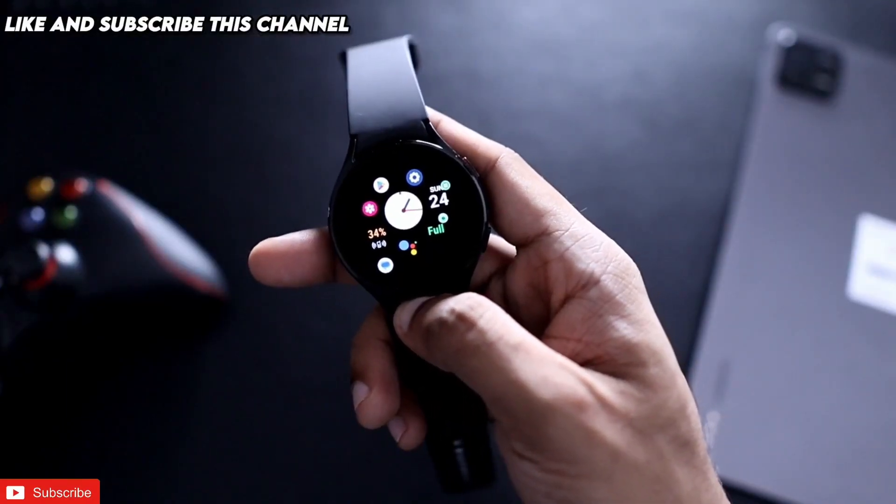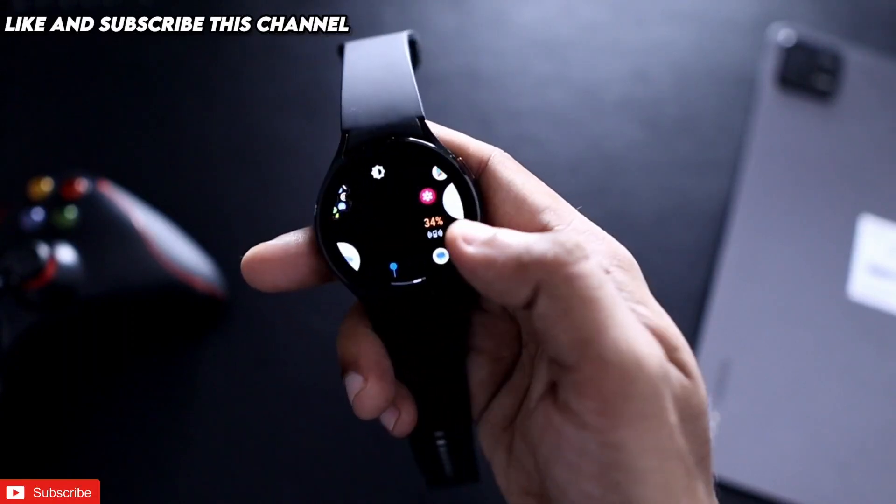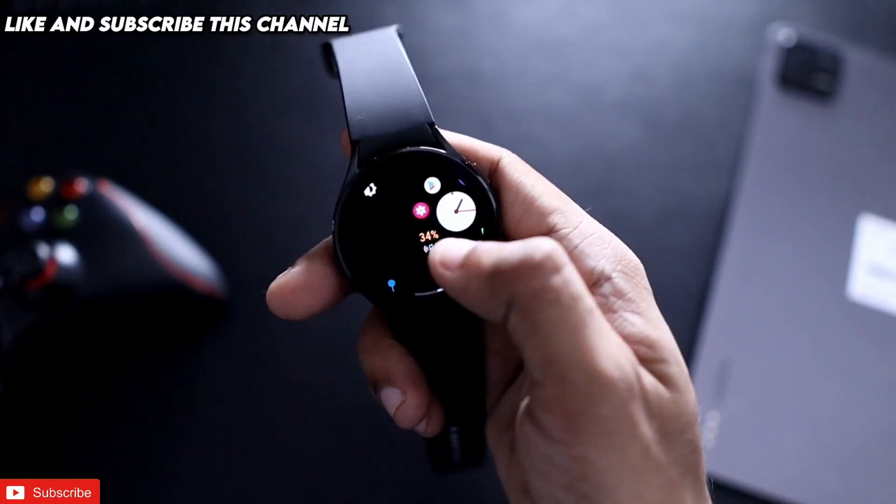So this will be a sick video guys, and if you're already here to see this, don't forget to like and subscribe to my channel and hit that bell notification, because I will be making more videos like this.